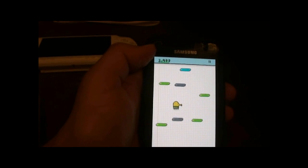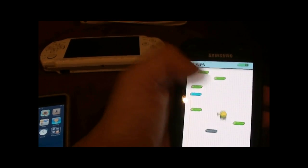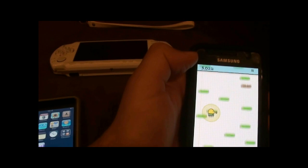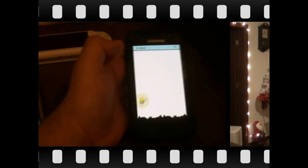And that rounds up my handheld collection. Hope you've enjoyed watching it and I'll post up another video soon. So until then, goodbye and take care.